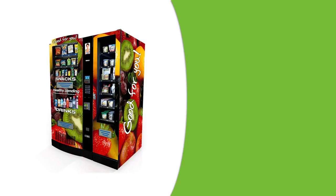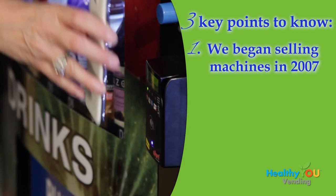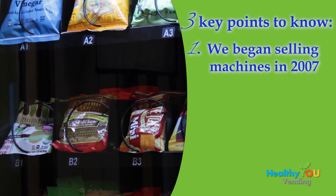Since your machines are your income-producing assets, I think it's important for you to understand our machine and how it's superior to other machines. There are three key points to know about our company and our machine. First, we sold the first healthy vending machines in the nation in 2007, several years before most of our competitors were in business. Being first allowed us to set the benchmark for the industry, as we discovered how different healthy vending was from traditional vending.